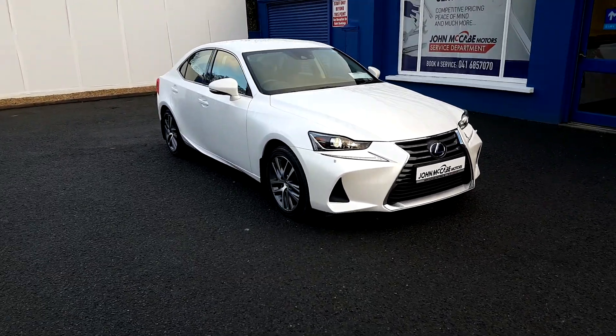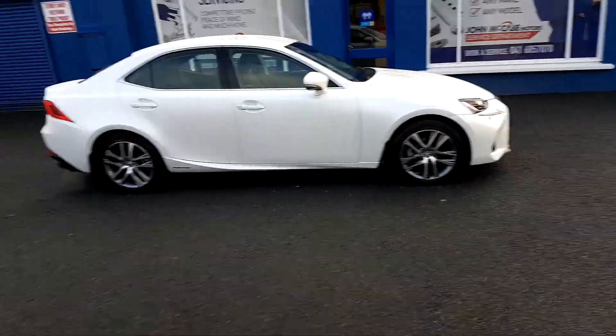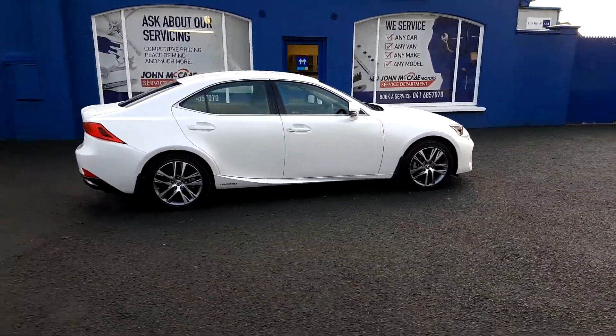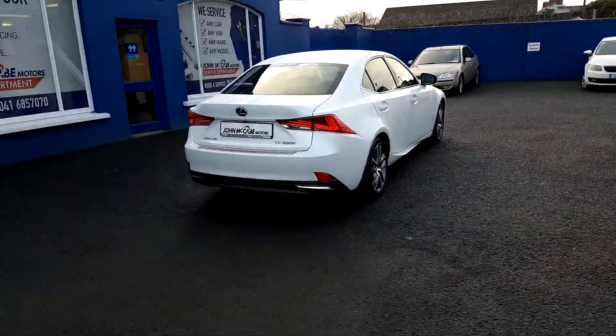Here we have a lovely 2017 Lexus IS300H, which is on a 172 plate. This car is finished in a lovely sonic white, comes with 17-inch hypersilver alloys, and we have LED lights and a reverse camera at the back.